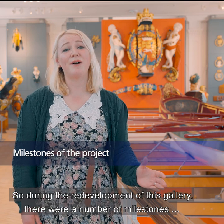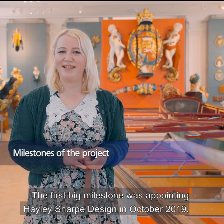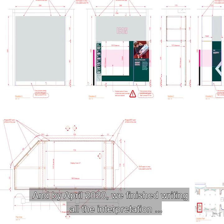During the redevelopment of this gallery there were a number of milestones we hit along the way. The first big milestone was appointing Haley Sharp Design in October 2019, and by April 2020 we'd finished writing all the interpretation — that's for the AVs and the graphics.